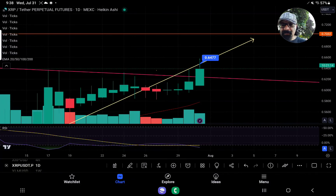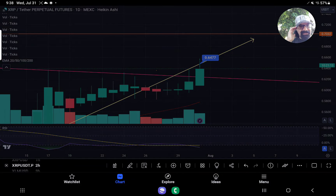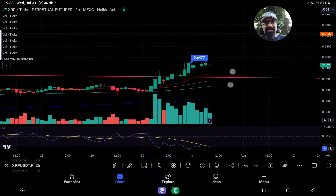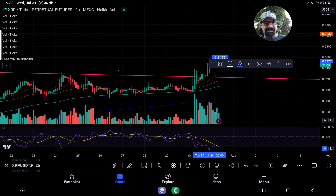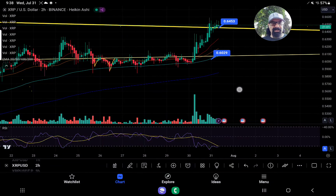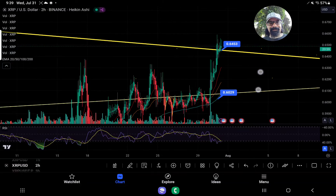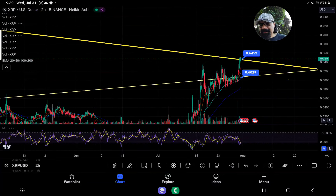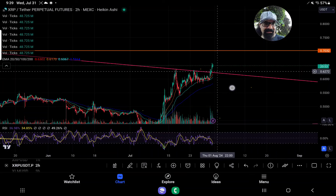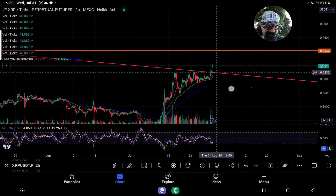We're going to want to make sure that we can hold this area as well — that's $0.647. I think the underneath support is more like $0.644 or $0.645 — that seems more appropriate. That's the underneath support. And if we come underneath that, we might have to worry about the chart. If we come below $0.645, the next level down is $0.6227.